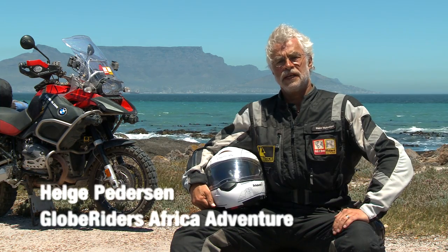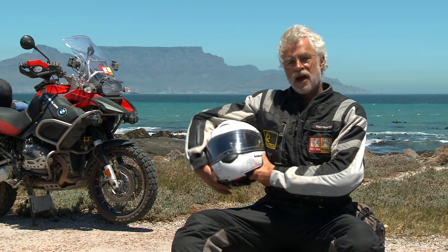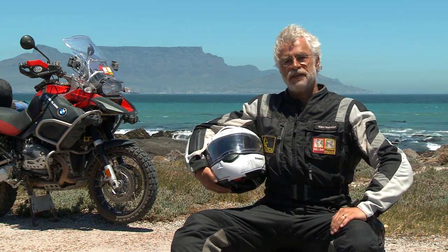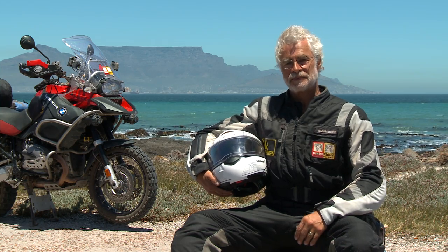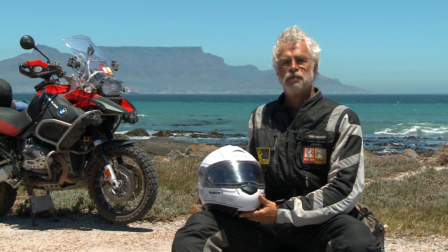I think it's like this. I see them in the Formula 1 and in all the commercials — the guy with his helmet, proud of it, to promote his sponsor. Well, I'm really proud to be sponsored by Schubert.